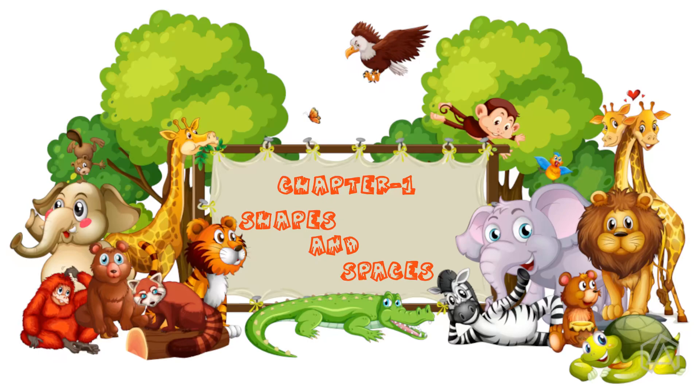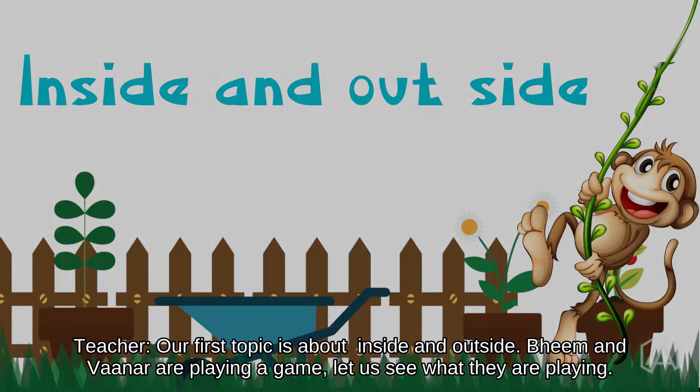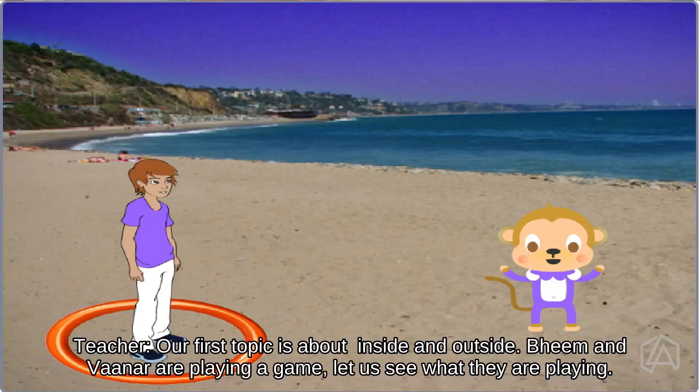Hey kids, let's travel into the magic world of Maths with our friends Beam and Vana. Let's start with shape and spaces. Our first topic is about inside and outside. Beam and Vana are playing a game. Let us see what they are playing.